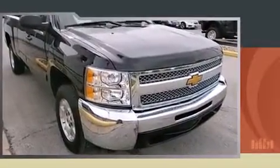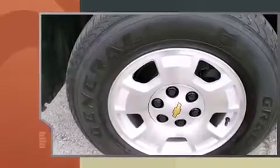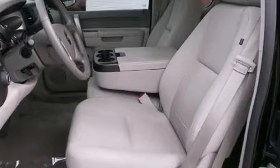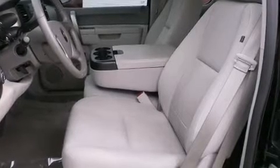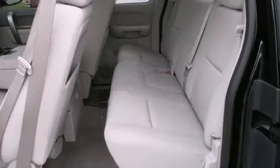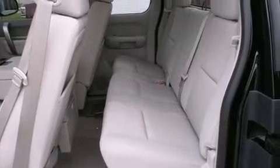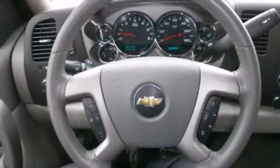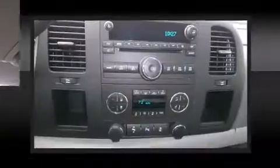A wealth of standard features means that you no longer have to sacrifice, including remote keyless entry, a trip computer, power door mirrors, heated door mirrors, a trailer hitch, and cruise control. Power adjustable pedals allow the driver to optimize his or her driving position, enhancing visibility, comfort, and safety.